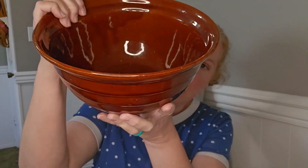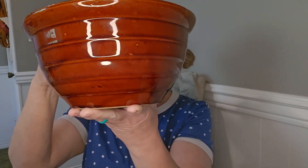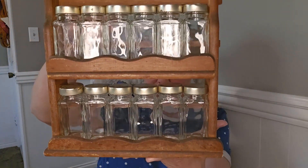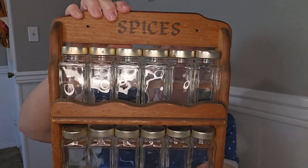Let's jump right into some of my favorite finds. I got this super cool brown bowl — you know your girl loves vintage. People call this pattern a beehive bowl because it looks kind of like a beehive. At the same place I also got this super fun spice rack with 12 jars. I just thought that was so cool.